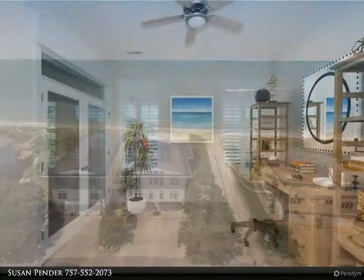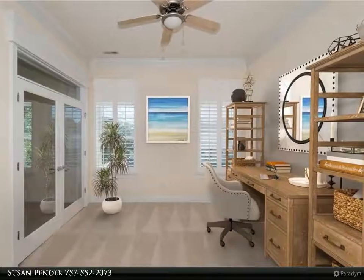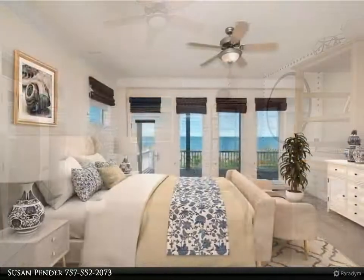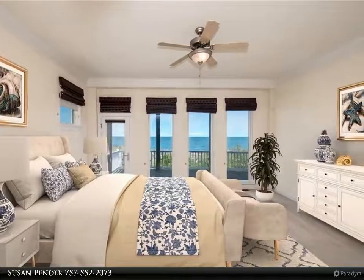Luxurious 4-bedroom, 4,139-square-foot direct bayfront residence with panoramic, unobstructed views of the Chesapeake Bay, all on one living level. Spacious covered balcony is perfect to watch the sunrise.